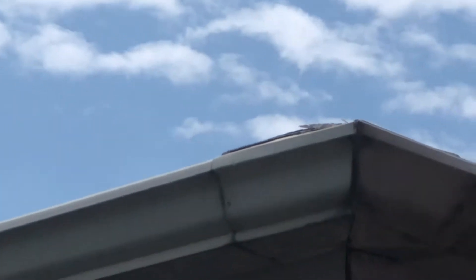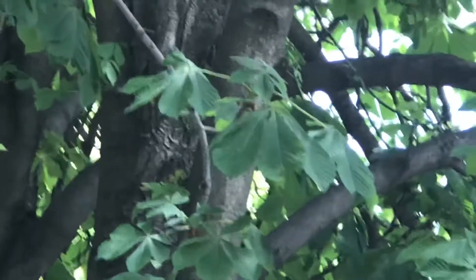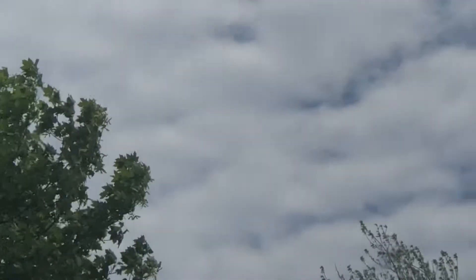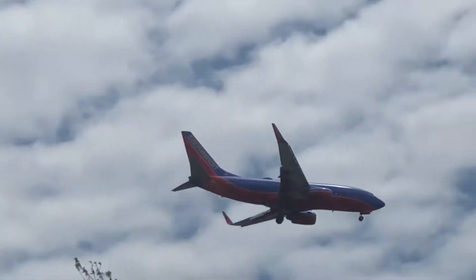Oh, didn't get to see that one. That's an airline — I think it's coming in from Motor City, Detroit, Michigan — Detroit Metropolitan Wayne County Airport.